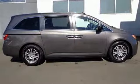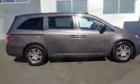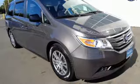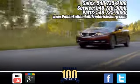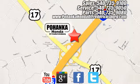No matter what you need from your vehicle, the Odyssey will deliver. Come in for a test drive today. Pohanka Honda of Fredericksburg is a great place to buy a car, conveniently located at 60 South Gateway Drive in Fredericksburg.